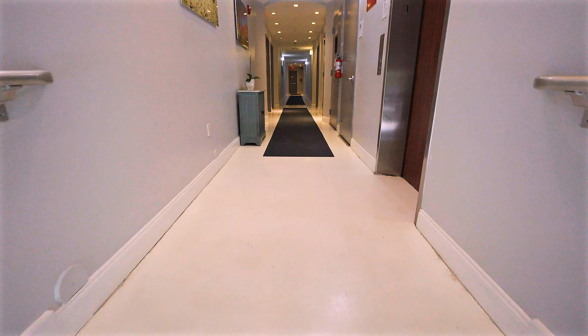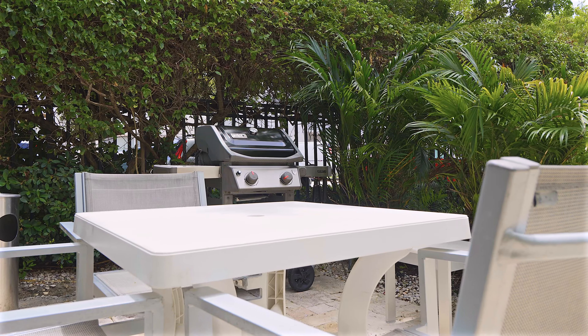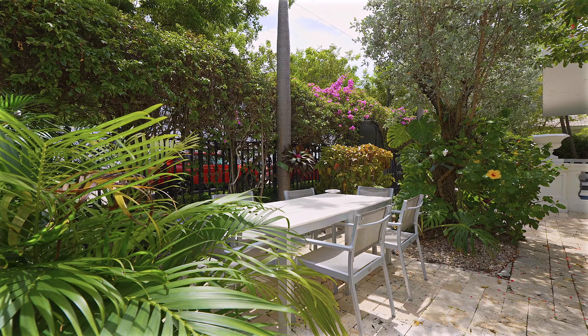It's Airbnb friendly — it's got a BTR permit. It's recently redone. It's got an elevator, a pool, gardens, and a barbecue. It's charming.